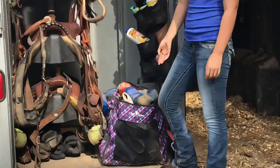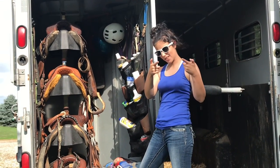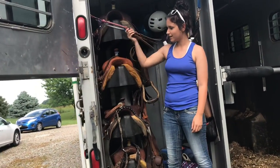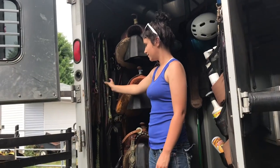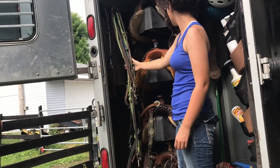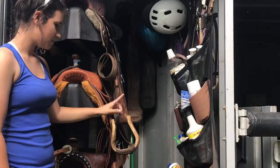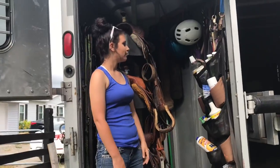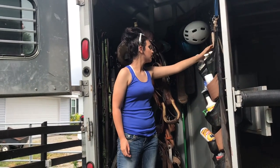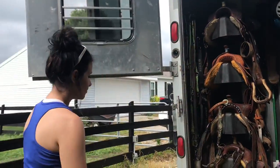Over here is all of my sport boots — comment down below if you'd like me to make a sport boot collection video. We have some whips right here, a few prize horses, extra reins, extra girths, helmets, brushes, buckets, a bunch of medicine — a bunch of crap we probably don't need but have just in case. Lead ropes, halters, another breast collar.